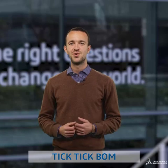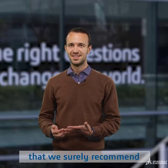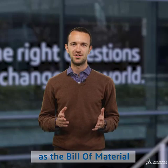Tick, tick, bomb. No, I'm not talking here about one of the Jonathan Lawson musicals that we surely recommend you to watch, but instead we are going to talk about the bomb as a bill of material.